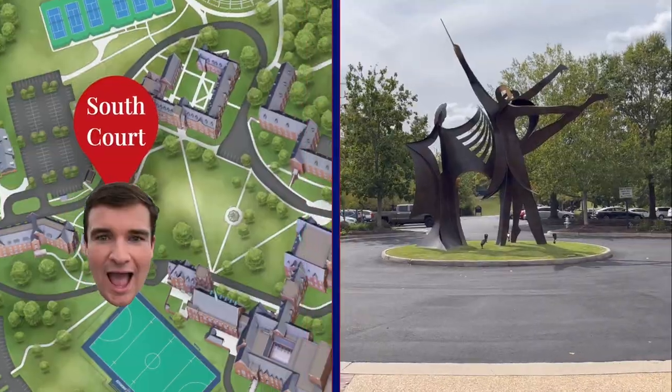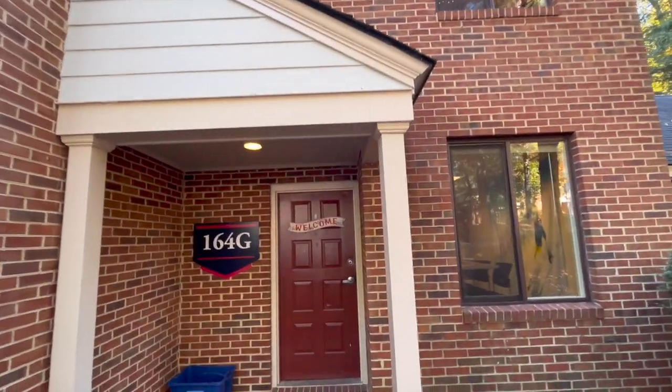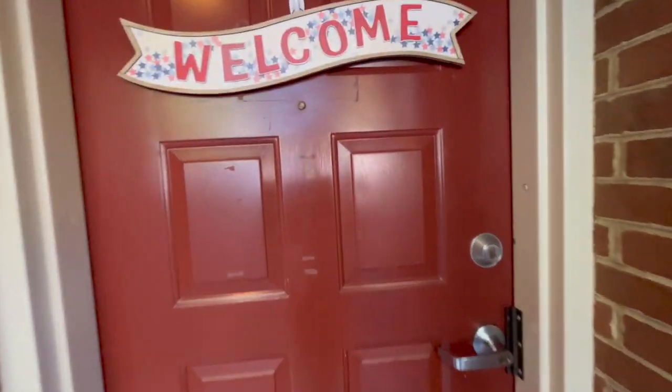In your junior year, you can start to live in apartment-style housing. We have two types of that on campus: the University Forest Apartments and the Gateway Apartments, and we're going to take you on a tour of both those types, starting with the University Forest Apartments. And you may actually know who this apartment belongs to. And here we are — well, I genuinely don't know who lives here. We'll find out.